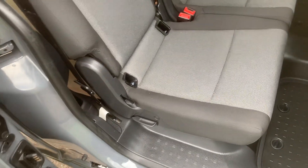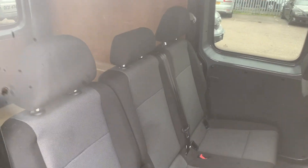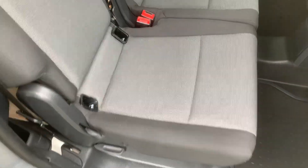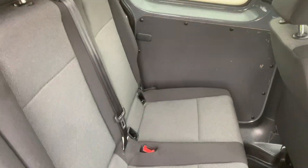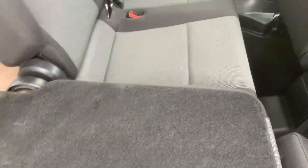Let's have a look in the back. These seats — I know the owner, I don't think they've ever been used. They did have seat covers on, but they're immaculate, I would say. Obviously these fold down — all three of those.